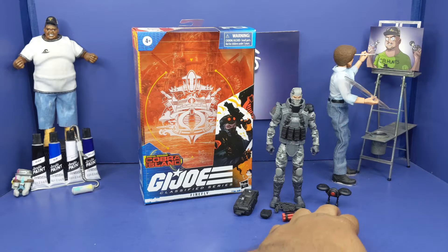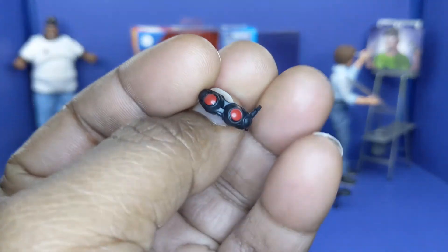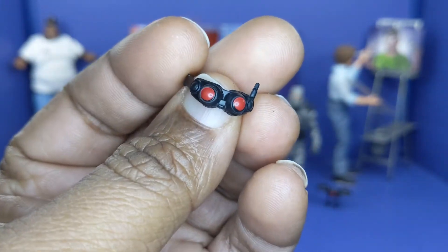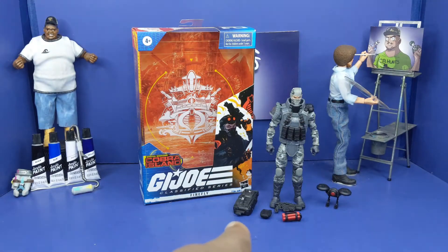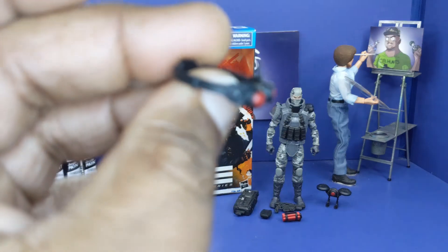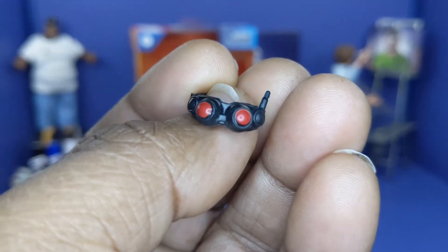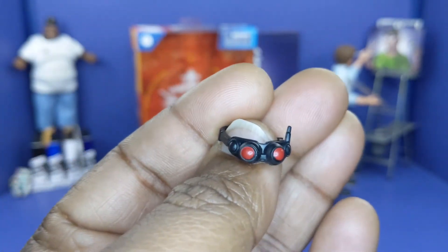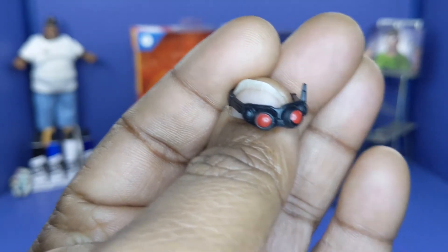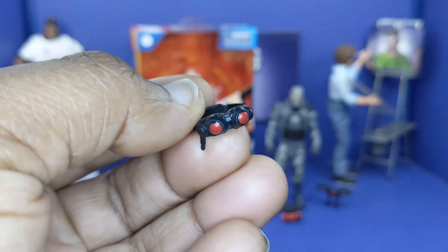First thing we're going to talk about is his goggles — it goes over his face or above his eyes, like he is in the picture there. He's got a little earpiece — more of a mind control type device. I do like the details of it, even though it's all black you can't really tell. But it does look badass.